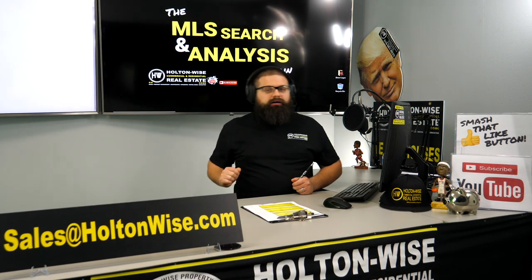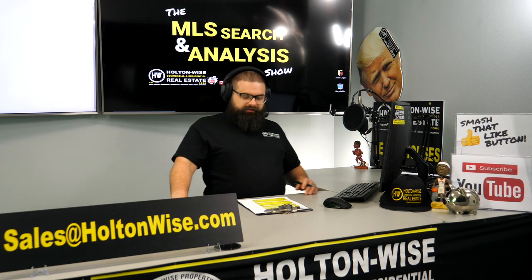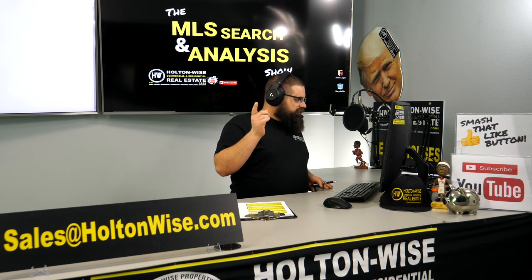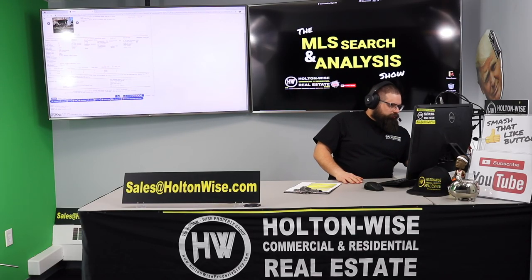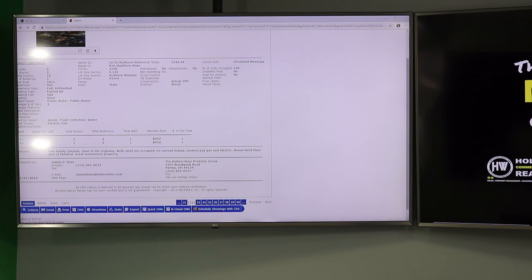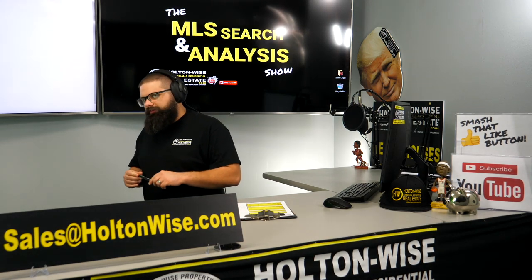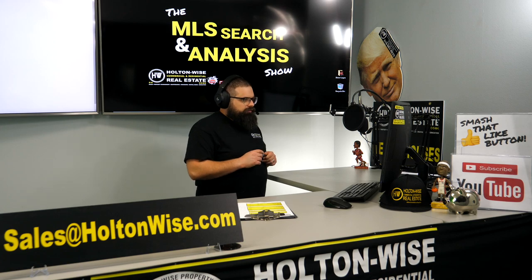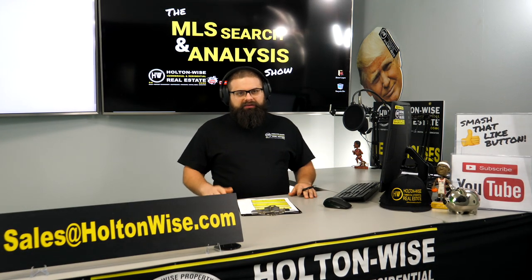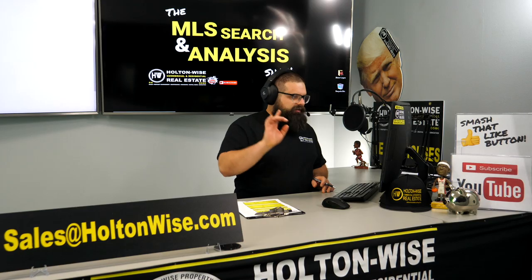So you might be wondering: what did I pay Holton Wise for? He found me a deal where I'm going to lose $28 a month. You wanted to make at least 10%. The fact that you're going to lose money on this deal as it currently sits — this is where the opportunity is going to lie. Looking at the notes, the realtor wrote: 'Two-family colonial close to the highway. Both units occupied. No current leases. Tenants pay gas and electric. Bonus third floor attic is finished. Great investment property.' I've got a hunch this real estate agent is not used to working with rental properties. You and I just ran the numbers — it's a dud. It doesn't make any money.